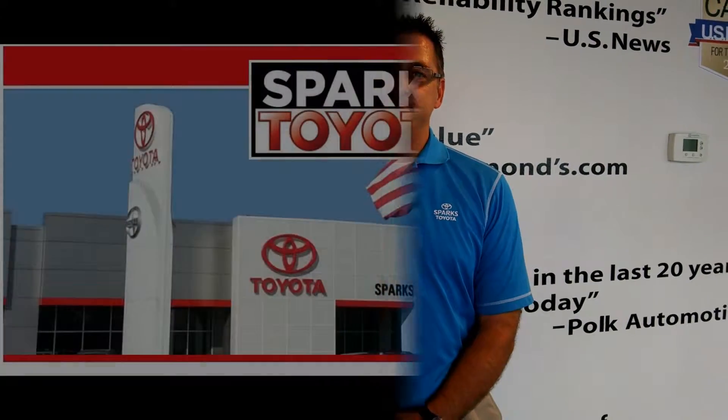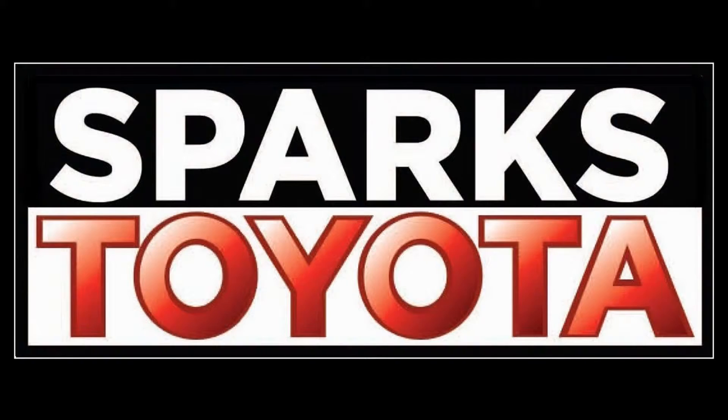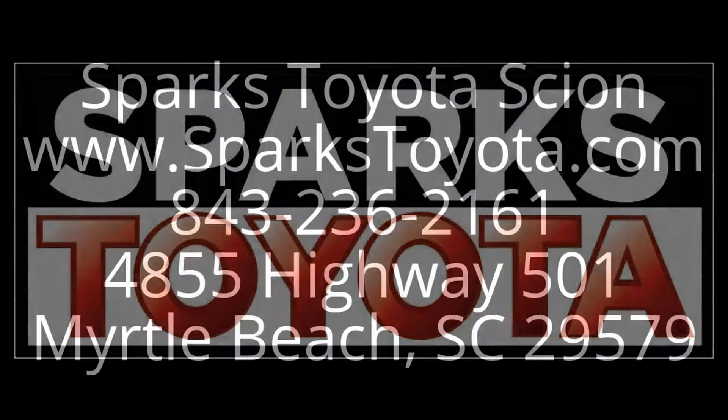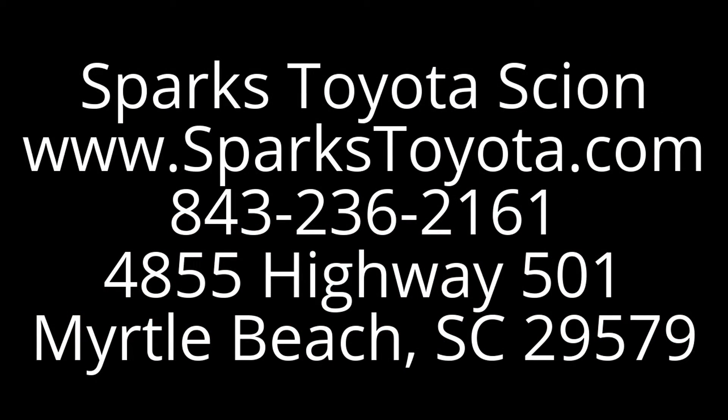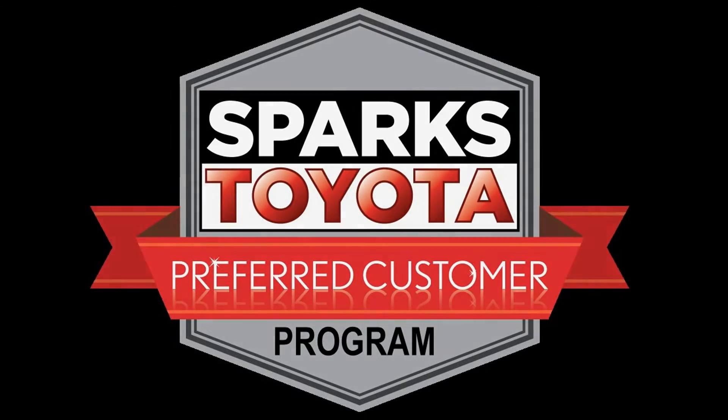I wanted to thank you for letting me show you the 2014 Dodge Charger RT Plus. If you have any questions about this vehicle or any of our other vehicles, new or pre-owned, please give us a call at 843-236-2161, or you can reach us on the web at sparkstoyota.com. Thank you so much.